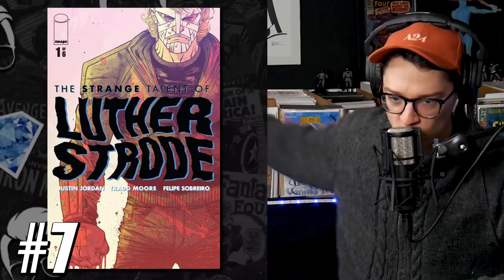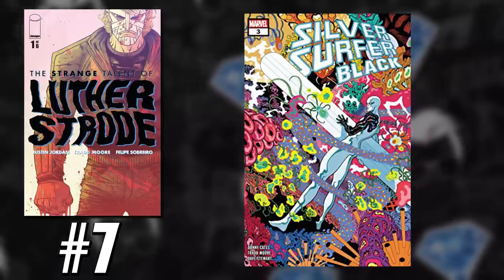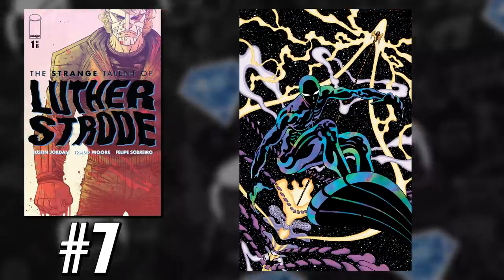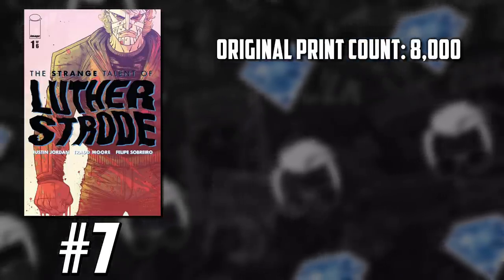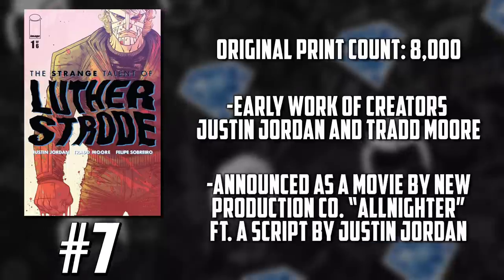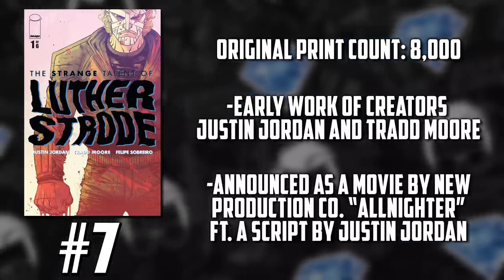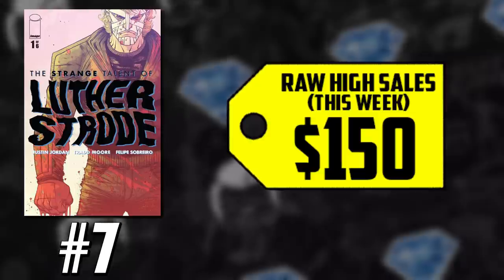Coming in at number 7 on the list for the second week in a row, we have The Strange Talent of Luther Strode number 1 from Image Comics. Nine years ago this very month, this Image comic debuted introducing writer Justin Jordan and artist Trad Moore — known for his work on Silver Surfer Black. He draws modern-day surrealism and psychedelics like no one else in modern comics. This comic had a low print count of 8,000, and people didn't really pick it up much back then. After Bad Ideas CEO Dinesh Shandesami announced the project was officially optioned by his production company, the comic moved from $35 to $75, and now we're seeing highs at $150 sustain week over week.